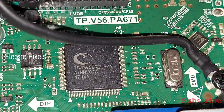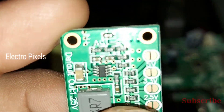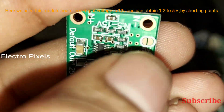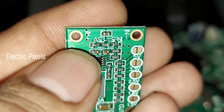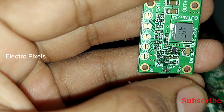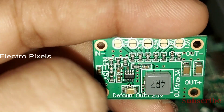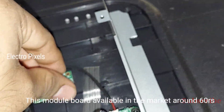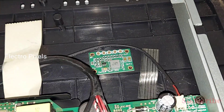Since this IC is not available, instead of replacing the IC we are going to bypass the voltage using this module board. This is a simple module board available in the market. We provide 12 volts as input and can get output from 1.2 volts to 1.5 volts. We can provide input voltage from 5 volts to 15 volts. So we are going to fix this module inside the TV and bypass the 3.3 voltage directly to the flash IC.